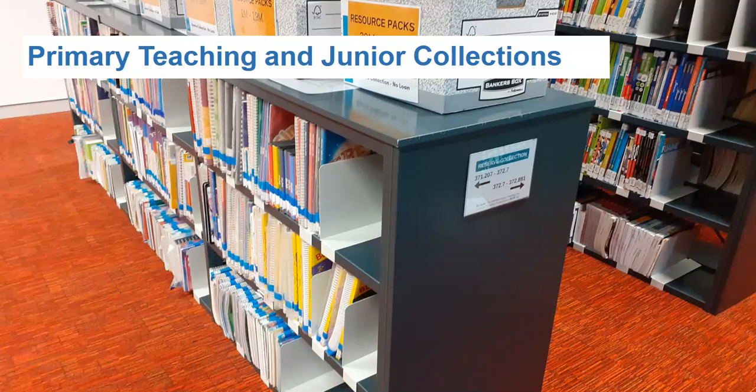The teaching collection comprises of current textbooks, class readers, how to teach books and non-book resources, including games and kits. The junior collection is relevant to the primary curriculum, including picture books, novels, big books and junior reference books.